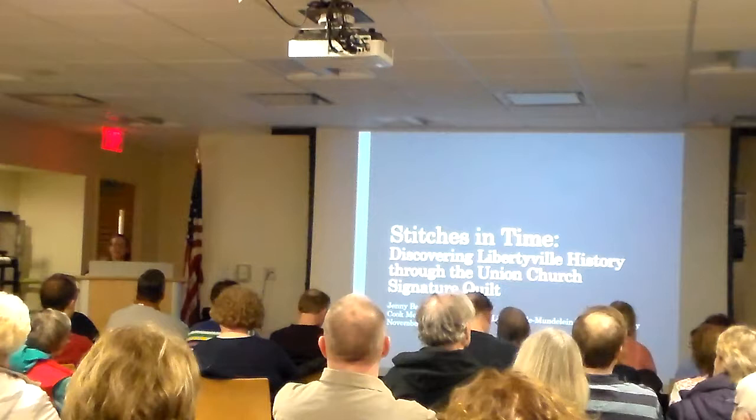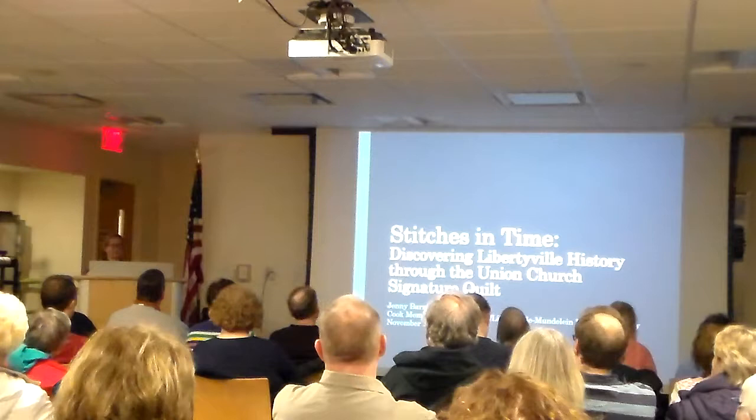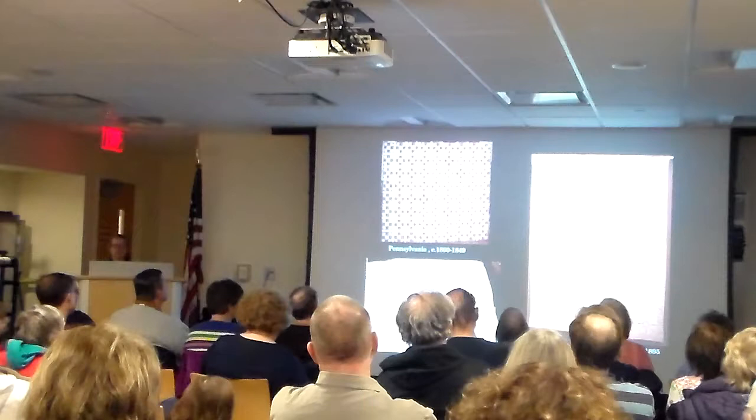So it may look like just a quilt, but it's actually a window into Libertyville history, and every square is a pane that tells a different story about a different family, an event, or a business that was in town in the late 1880s. This is the quilt that we're going to talk about this evening.